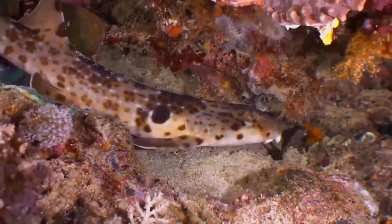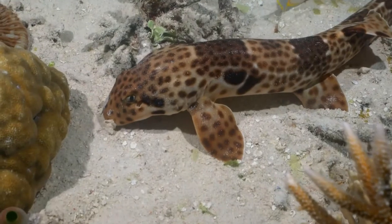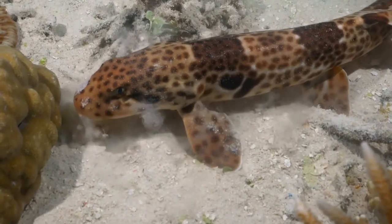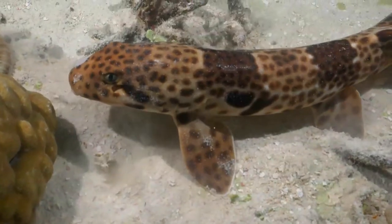A small species, the epaulette shark has a slender body with a short head and broad paddle-shaped paired fins. The caudal peduncle comprises over half the shark's length. Adults are light brown above with scattered darker spots and indistinct saddles.